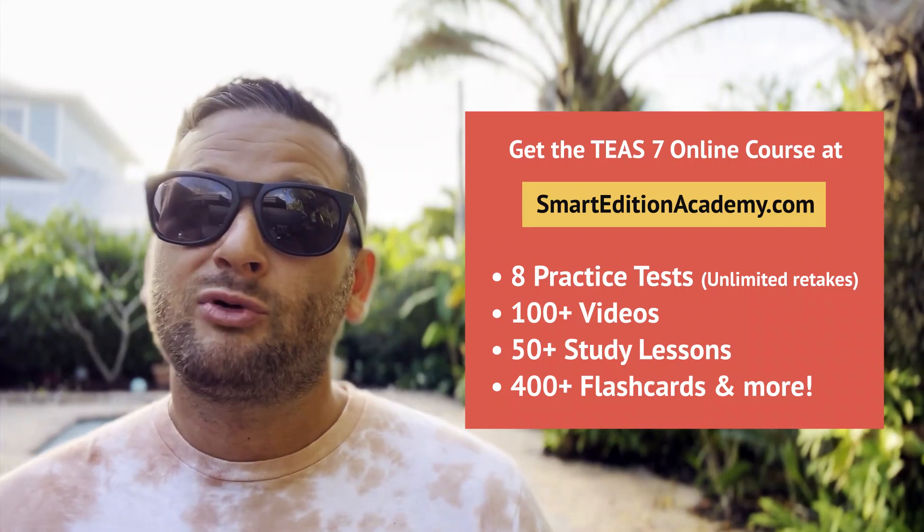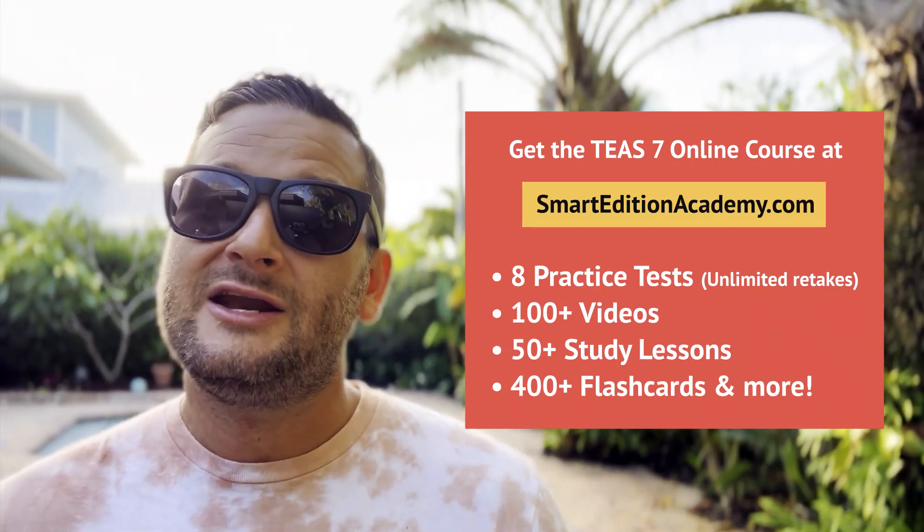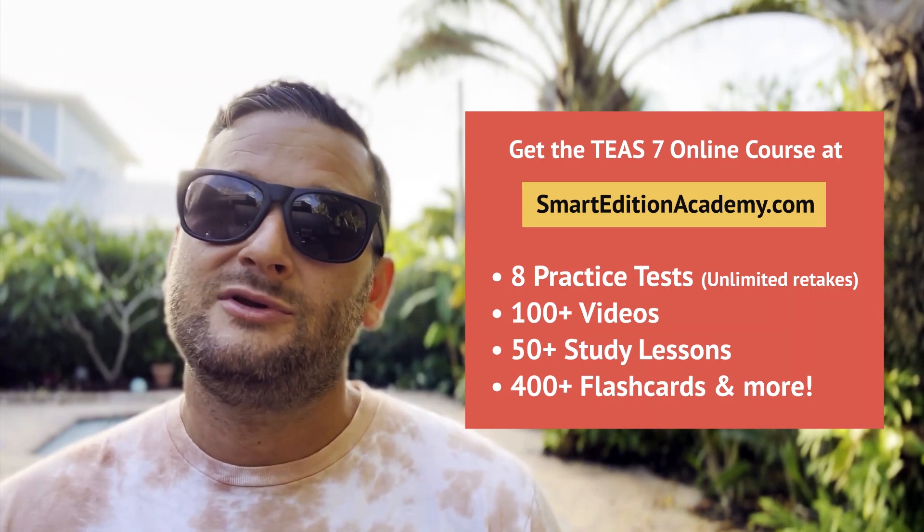The Smart Edition Academy TEAS online course is fully updated with all the new question types and practice tests reflecting what the actual exam will be like. You can check it out at smarteditionacademy.com. The print study guidebook is also available on Amazon. If you like this video, give it a thumbs up and subscribe — lots of new videos are coming out, and you can check out other T7 videos right here. We'll see you in the next video.